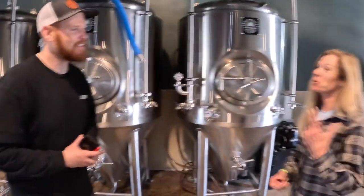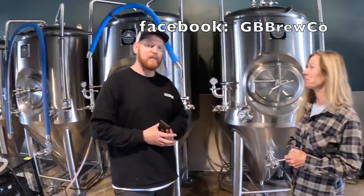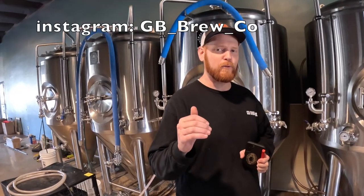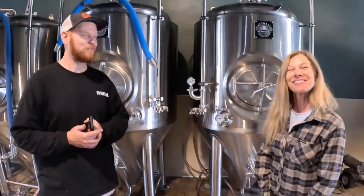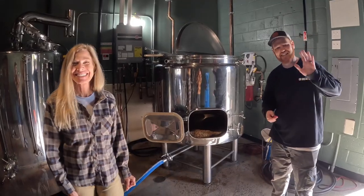If people want to get more information or see more videos, do you have an Instagram or a Facebook? Yes, our Facebook is Granite Bay Brewing Company and our Instagram handle is GB underscore brew underscore co. I'll have those linked in the description below. Alright, we'll see you in about a week — thank you so much!